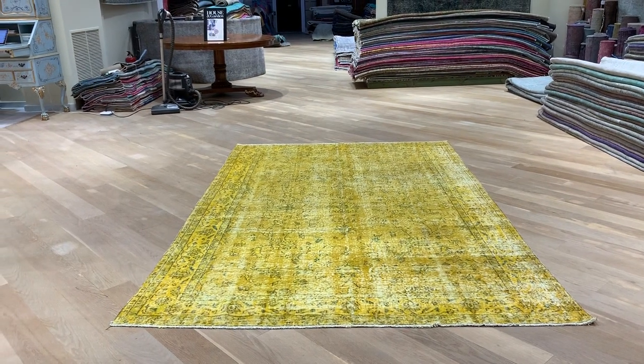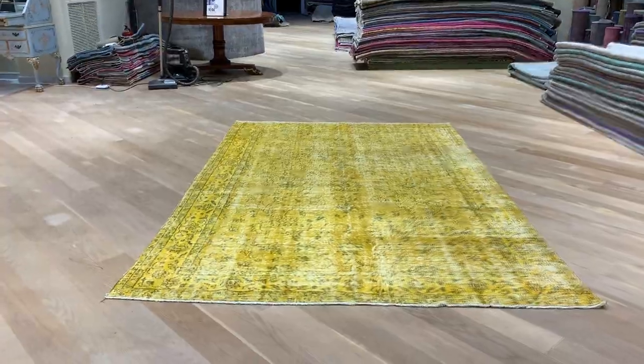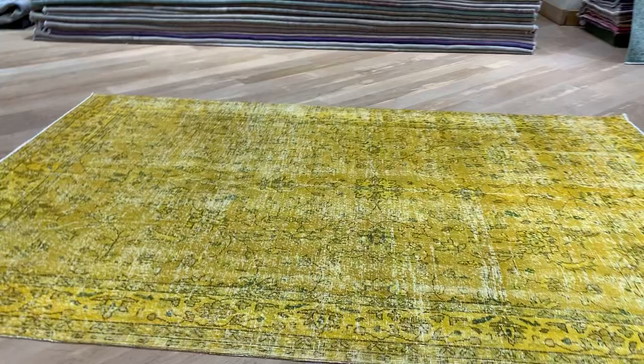This is Vintage Carpet 20254. It's a Persian handmade carpet. This carpet has a very beautiful yellow color tone to it, very beautiful with these slight greens inside the actual design of the carpet. So it gives the carpet a very nice fresh look. Absolutely stunning carpet.